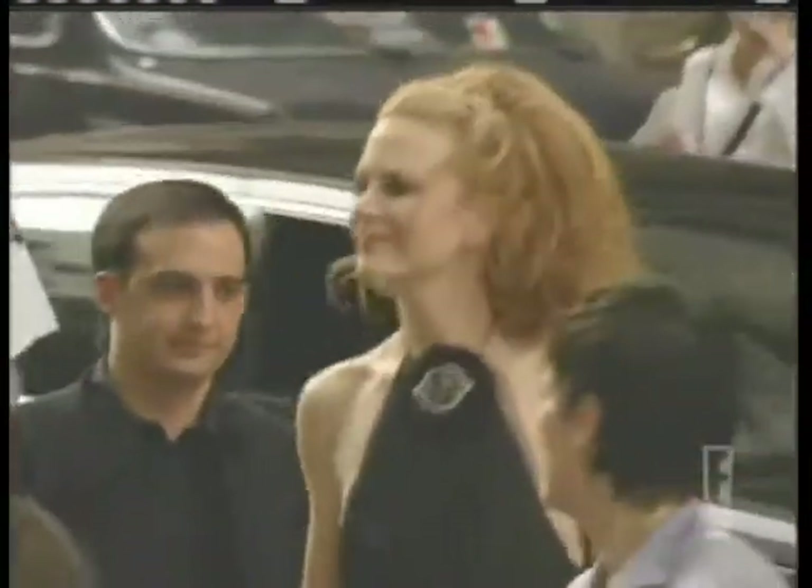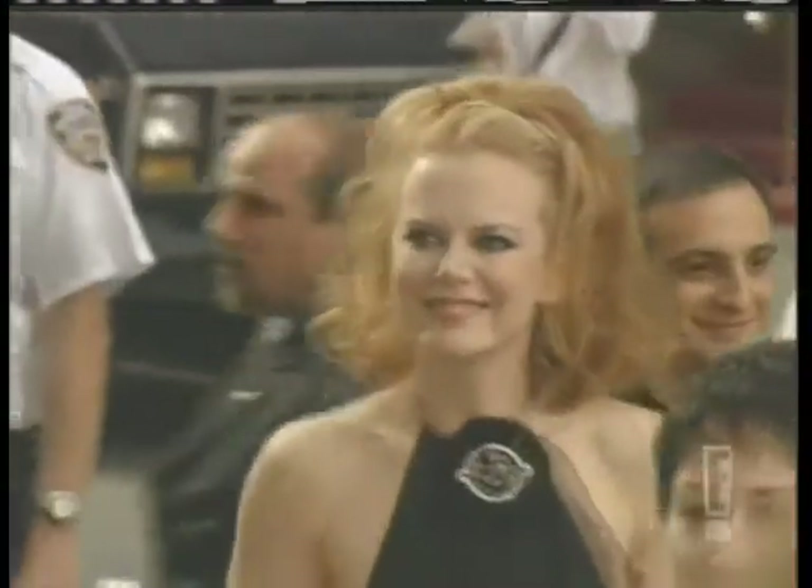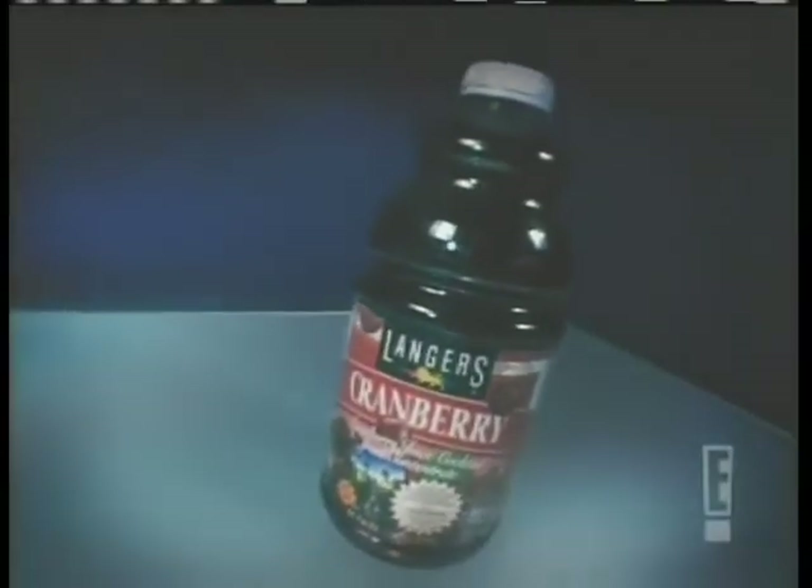So we teased you about how an Oscar winner tints her hair — here's the scoop. Nicole Kidman dyes her fiery red hair with cranberry juice. It gives her a more natural red stain.